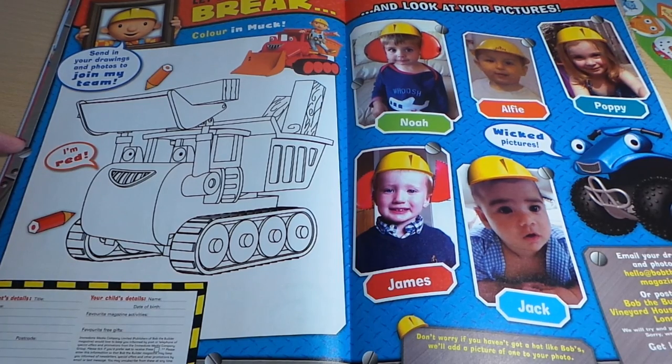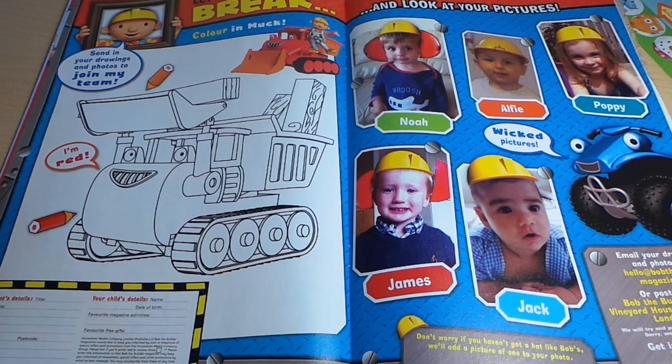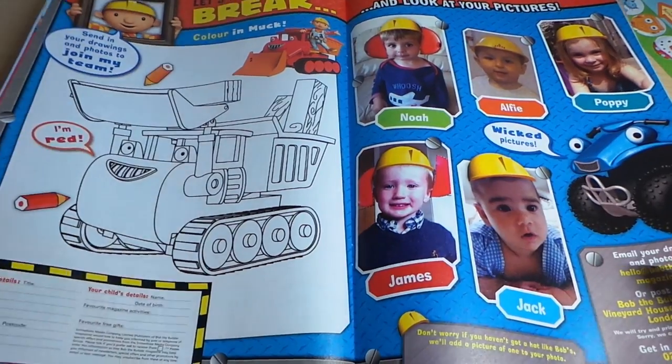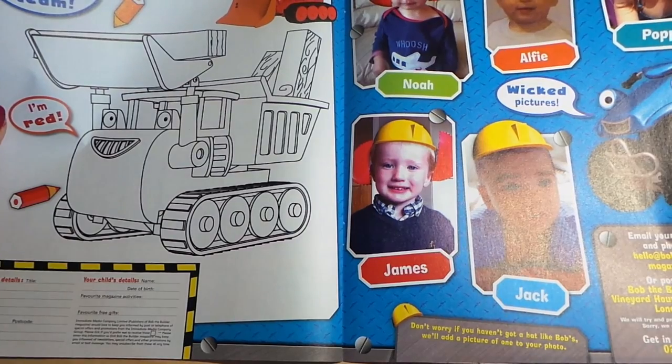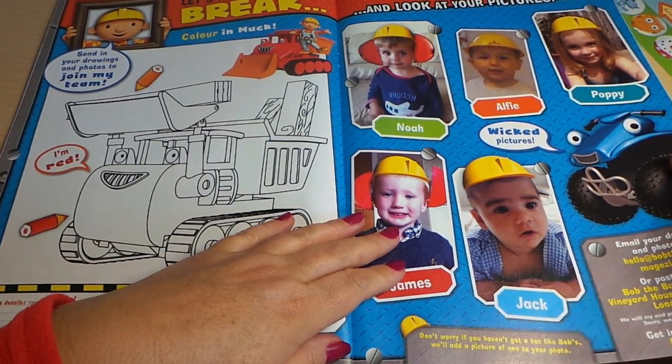Let's take a break — colouring Mark, so that would be fantastic to colour that one in. Send in your drawings and photos to join my team, says Bob. Look at all these children that are fans of Bob the Builder — we've got Noah, Alfie, Poppy, James and Jack with their wiki pictures.